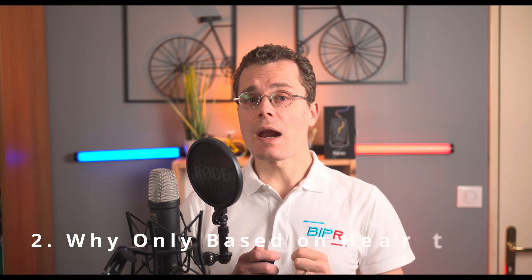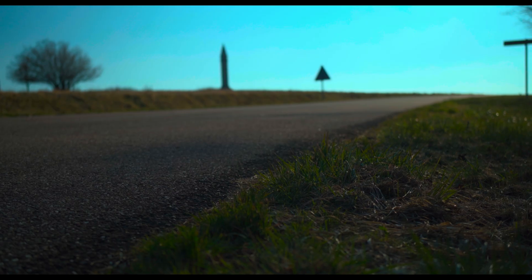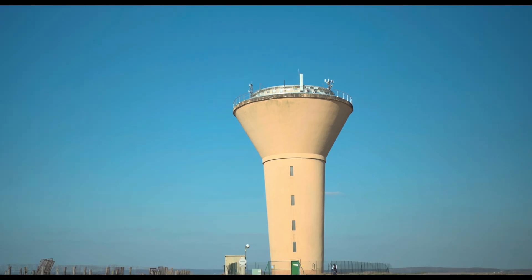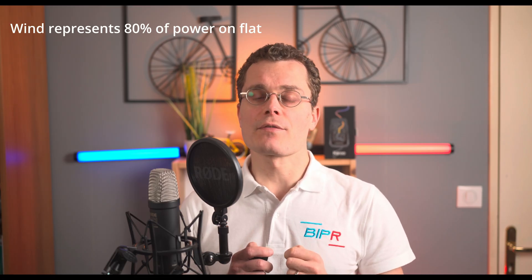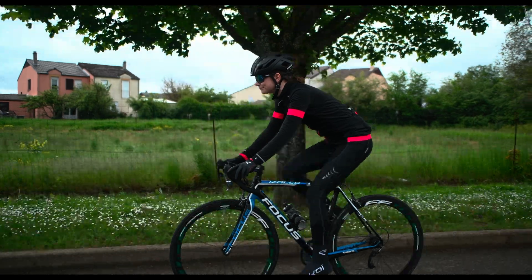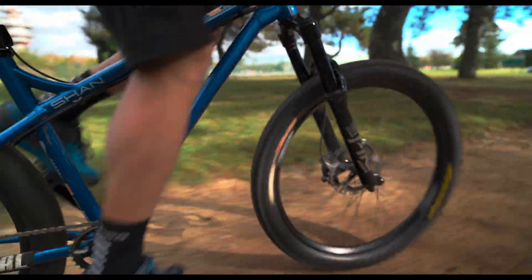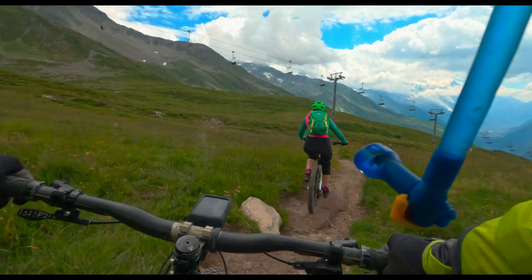Why does HR2VP rely only on heart rate and not other parameters? In theory, an accurate power estimate should consider factors like tire pressure and width, rider and bike weight, road surface, grade and speed, and most importantly, wind speed and direction. But wind alone accounts for 80% of power output on flat terrain. Even if we pulled wind data from the web, it wouldn't be reliable — it is constantly changing based on terrain, buildings and trees. And for gravel or MTB riders, forget it. The surface changes every second, making physical calculations completely unpredictable.